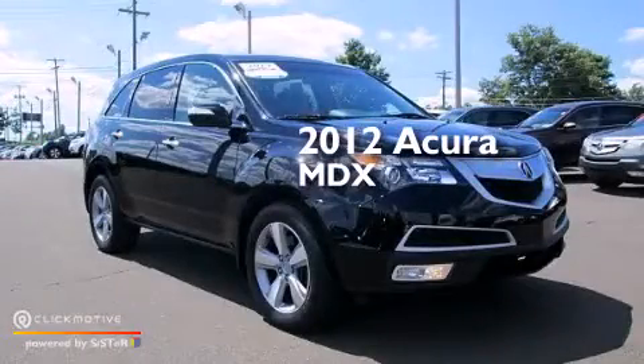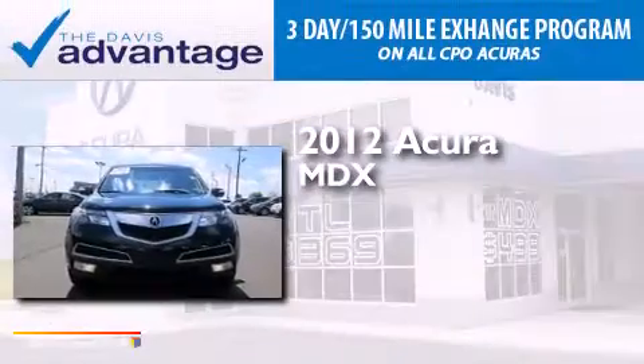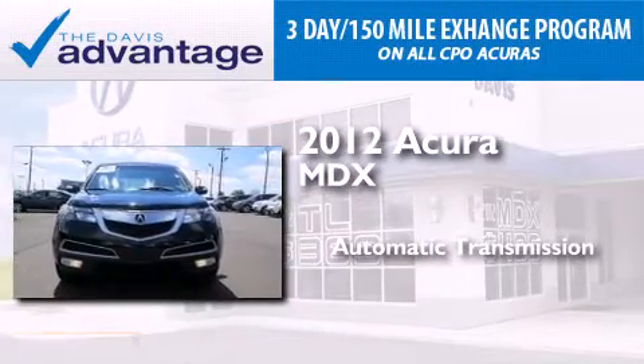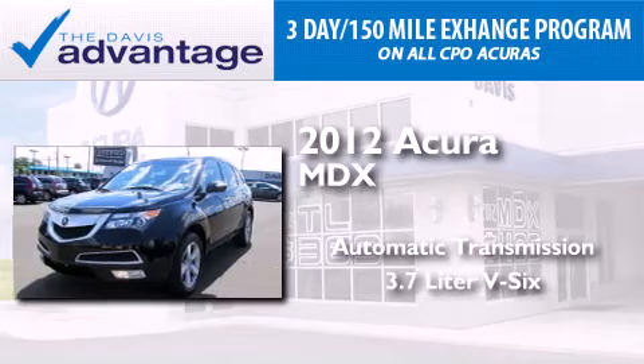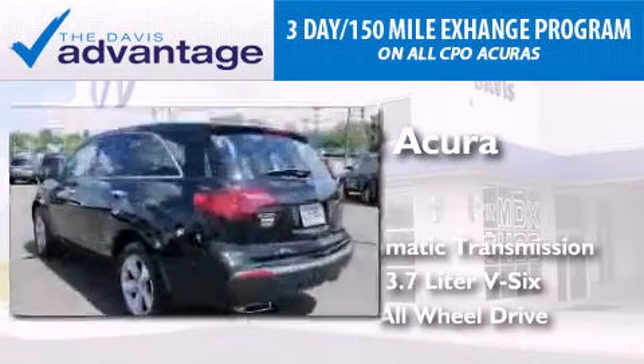This is a certified pre-owned 2012 Acura MDX. This crossover has an automatic transmission, a 3.7 liter V6, and the added safety and control of all-wheel drive.